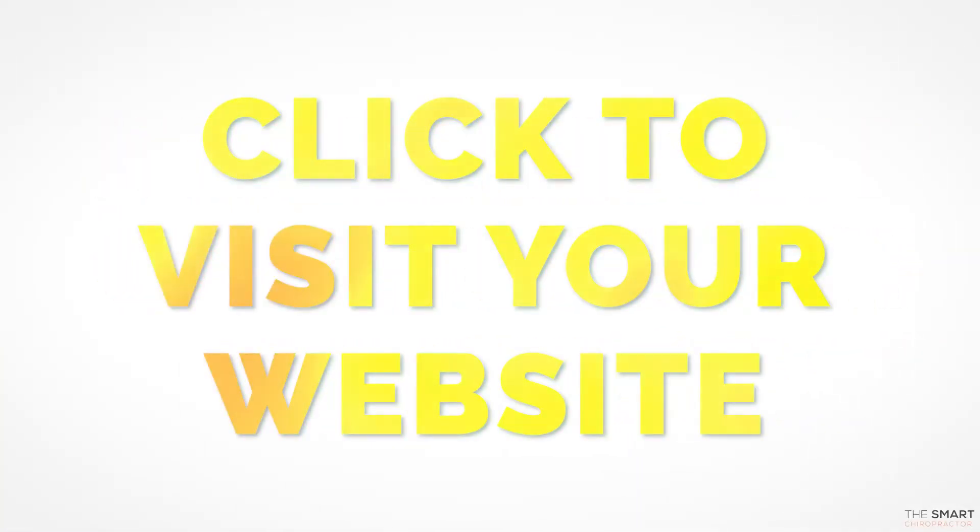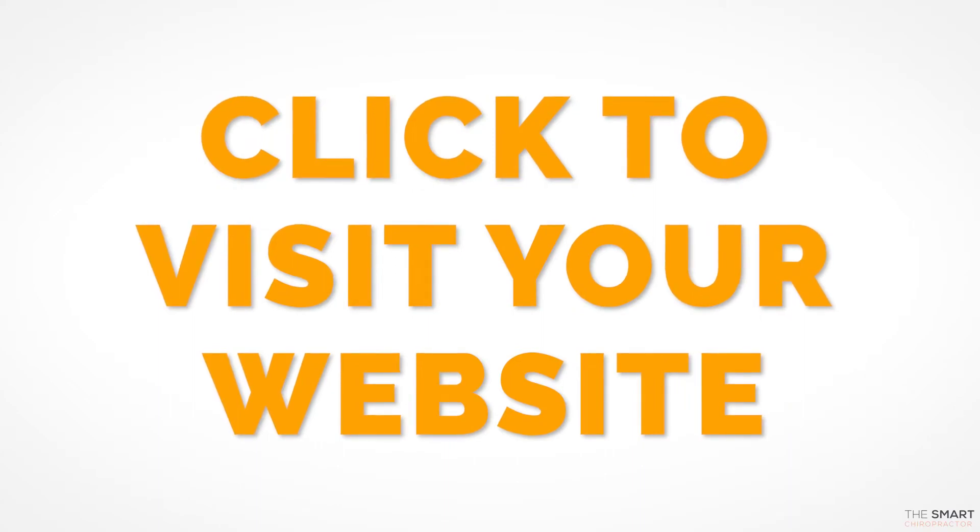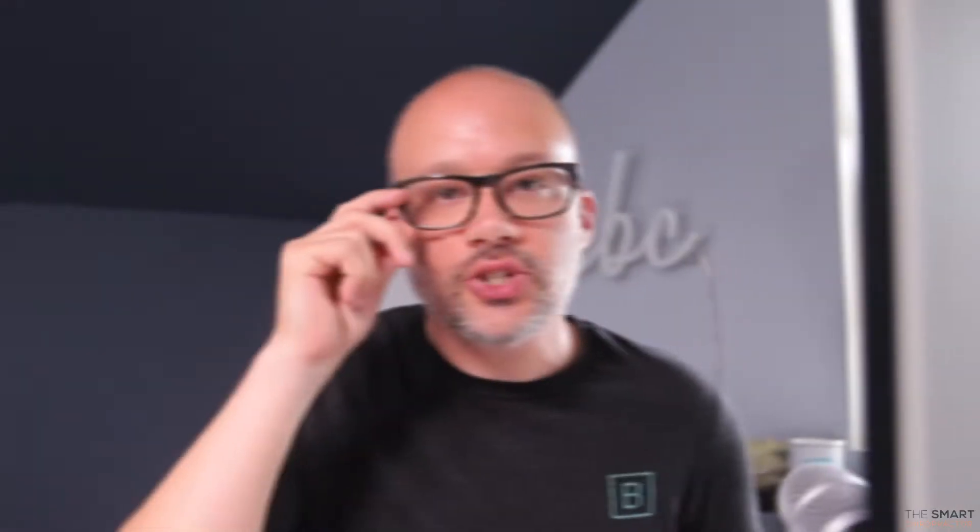Why do you need to pay attention to it and optimize for it? Because you're probably just skimming the surface of the results that you could be getting. There are three primary calls to action that somebody can take when they visit your Google My Business listing. 50% of traffic is now mobile, so they're checking you out.